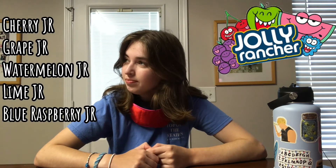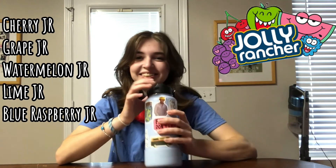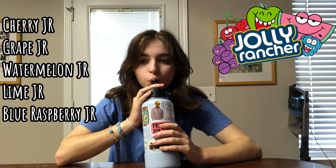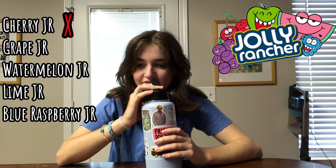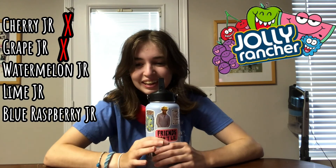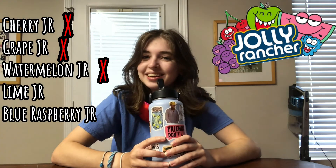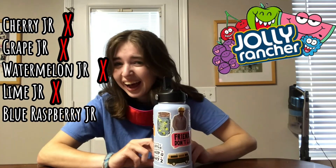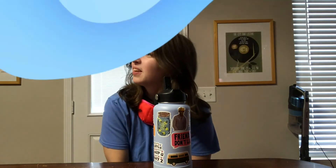We only did one round of Jolly Ranchers. Like I said, you're really good at this game — really, really good. The first flavor was cherry; you guessed green apple. The second was grape; you guessed blue raspberry. The third one, which you did not like at all, was watermelon — one of my favorites — and you guessed grape. The second to last was lime; you guessed watermelon. And the last was blue raspberry; you guessed cherry. I didn't get any of them right. I can see blue raspberry and cherry kind of being similar.